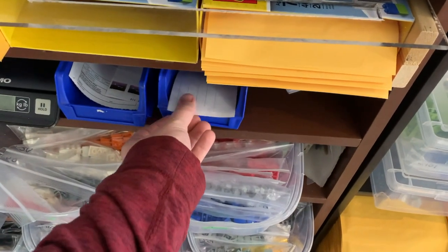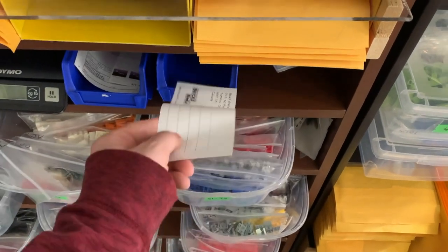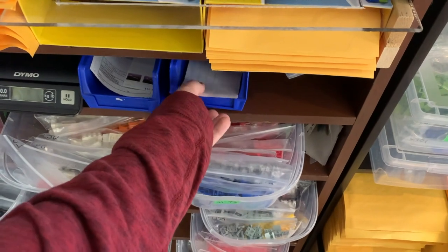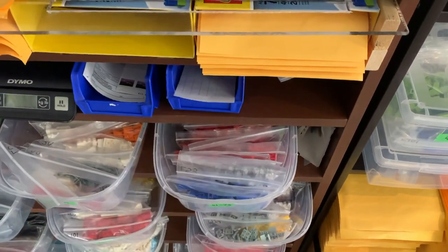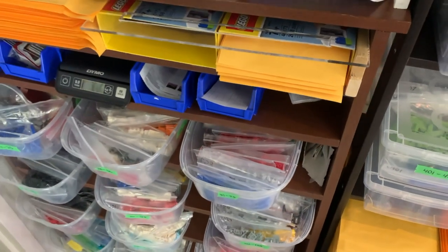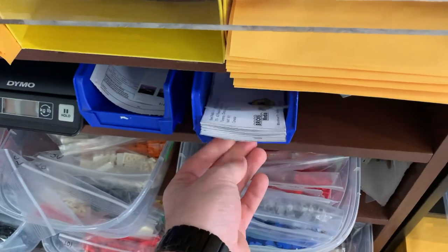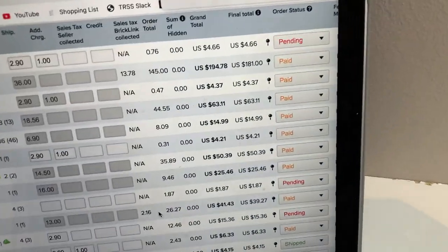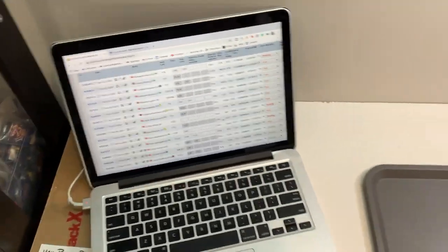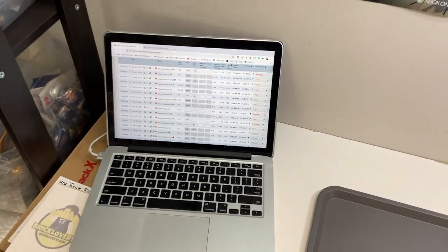Before packing too much, I need to reprint some address labels. I only had one pre-printed label left, and I use these because they look so much nicer than writing on the package. I went home, printed a bunch more, and now they're all ready to go. In the meantime I also got several more orders, so it's time to start packing.